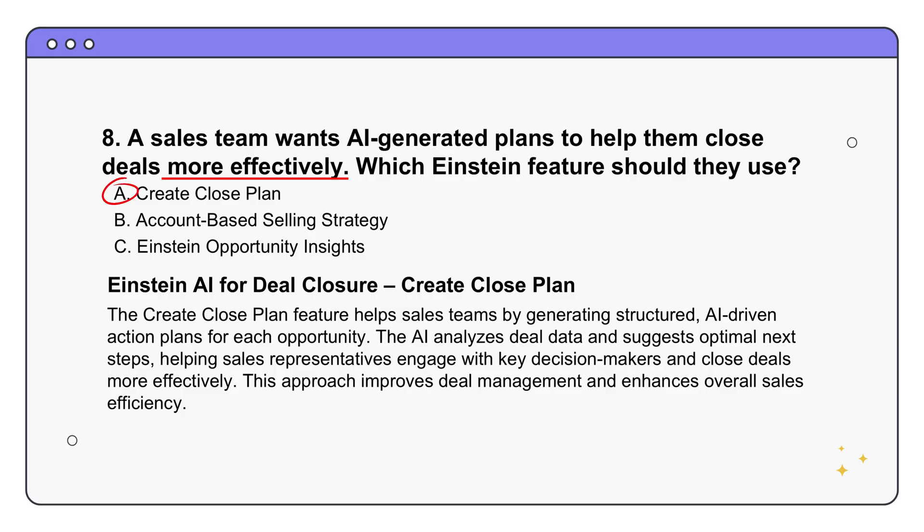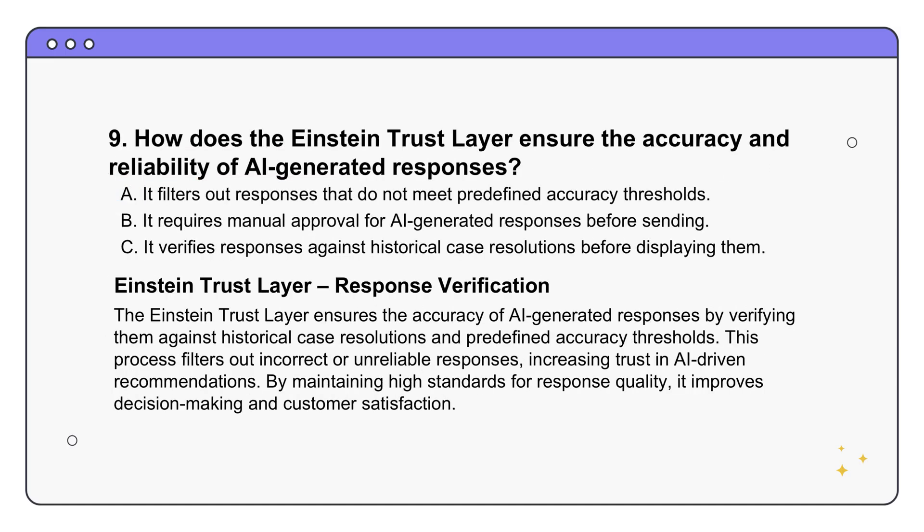We've talked about all the cool things AI can do in Salesforce, but how does Salesforce make sure the recommendations are actually accurate? The answer is option C - it compares responses to past successful case resolutions. It's basically saying 'we've seen this before, here's how we solved it.' That's really important for building trust in an AI, especially in customer service, because you want to be confident the advice you're giving is sound. By looking at past successful outcomes, you're validating the AI's recommendations - if this approach worked before, it's likely to work again.